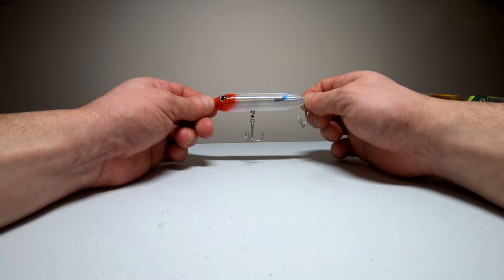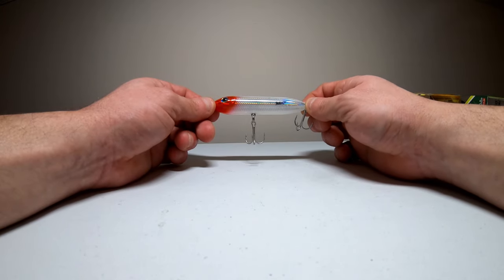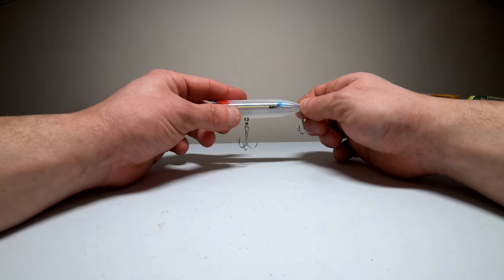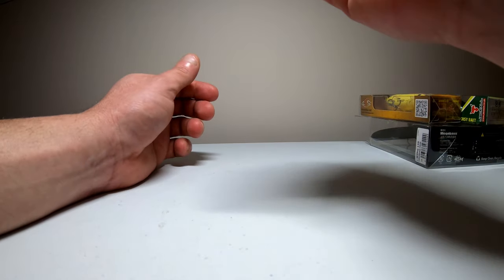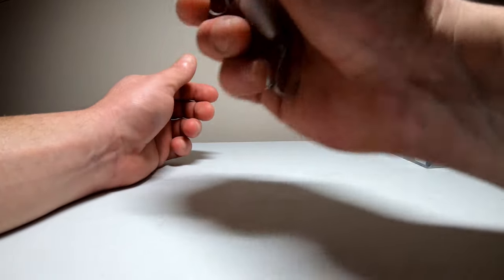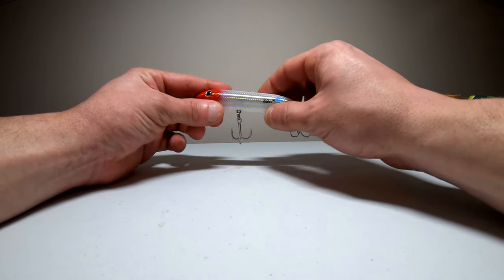Here we have the Heddon Super Spook Jr. This one is the Redhead color and it comes in at three and a half inches and weighs a half ounce. This one only has two treble hooks, not three, but it also still has the one-knocker in there as well. So that's the Redhead Super Spook Jr. from Heddon.